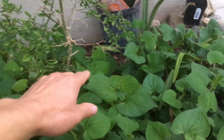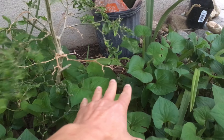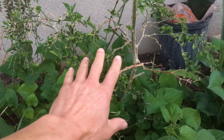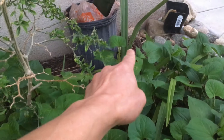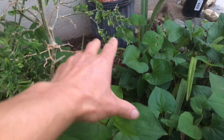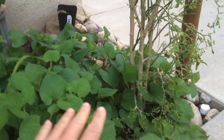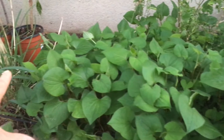Over a year ago when I first planted this plant, it was somewhere right here. These two chili plants weren't here yet and some of those flowers weren't here yet, but the herb was in just a small little area here. Now, as you can see, it has just spread out over five or six feet throughout this entire area.